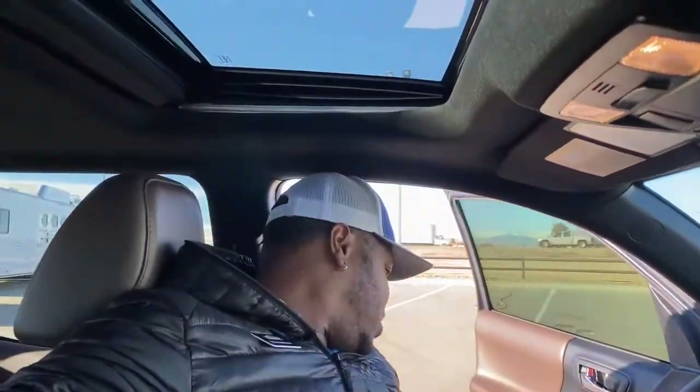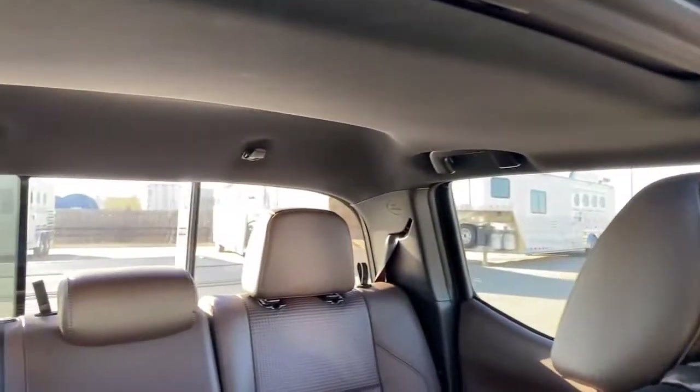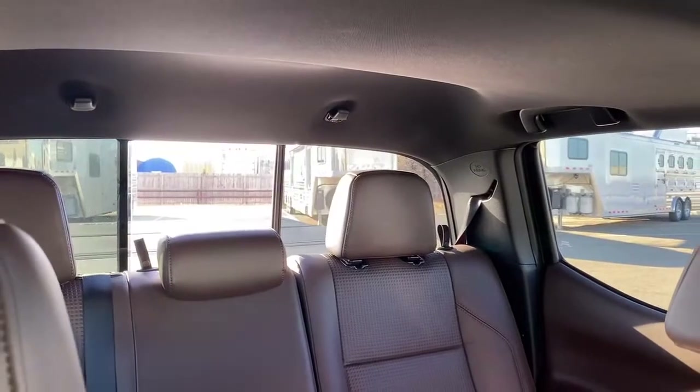We have that rear mirror I told you about, and the controls are right underneath the steering wheel — it actually opens that back window electrically to bring some air in, and you can close it right back up.